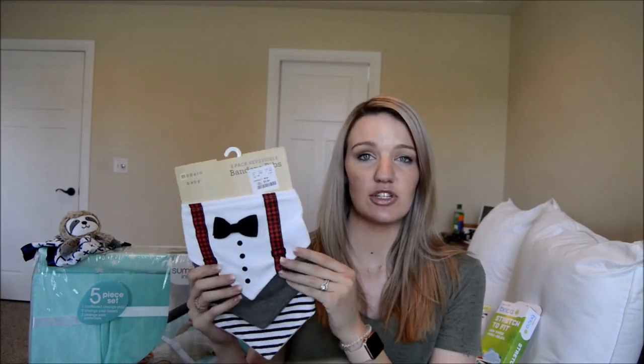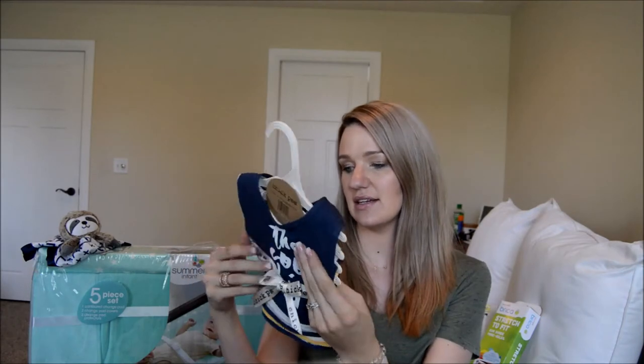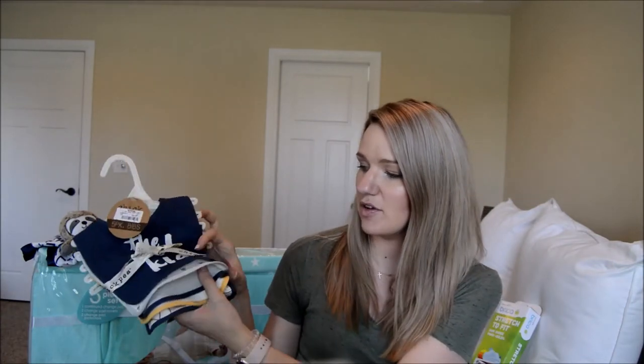I'm going to start with bibs. We've only bought a few because we have some from our daughter that we're going to reuse — gender neutral ones that weren't too stained. We got these ones at Marshall's; they were on sale for $3.99 for three bibs. The next set had five and these were at TJ Maxx for $4.99 — really cute, navy blue, gray, and a yellow one.